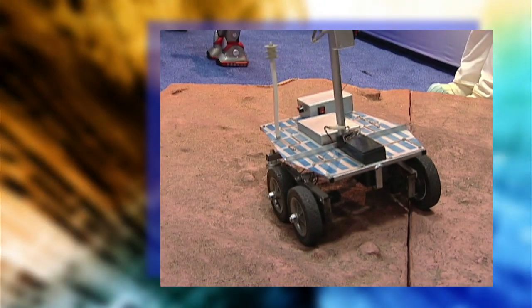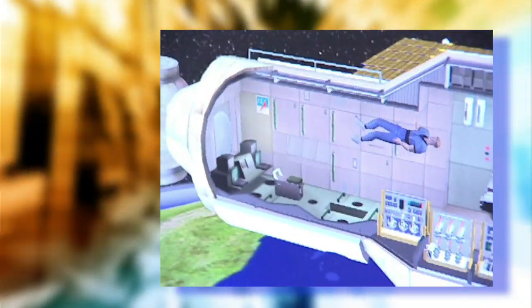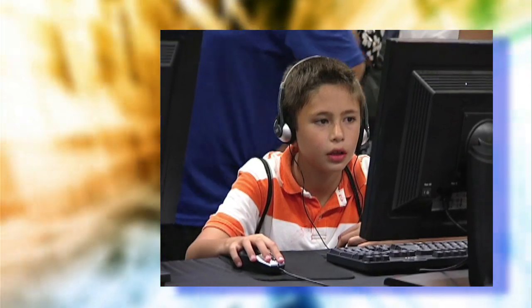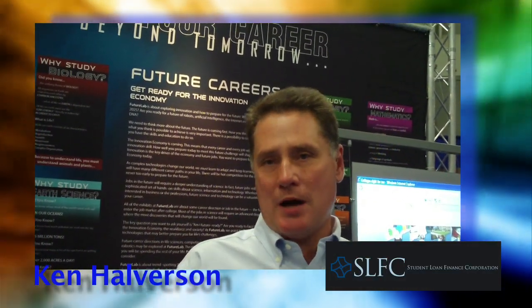Ever heard of nanotechnology or seen visual recognition software in action? The FutureLab Expo travels around the country. What we are is a national traveling exhibit that promotes careers in science and technology. Now you get the hands-on feel of what robotics is about — it's not just playing with it, it's seeing how it actually works.